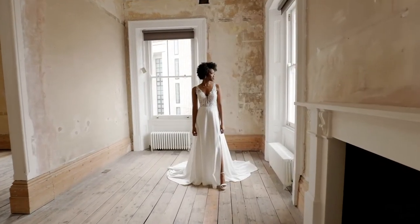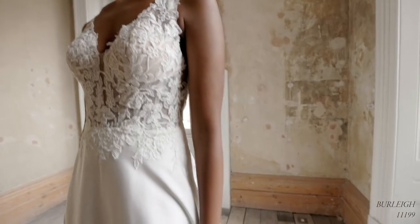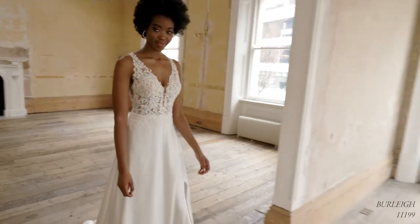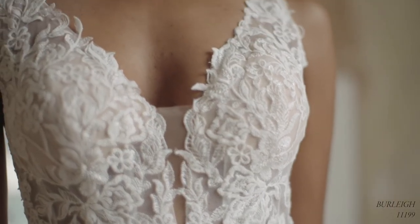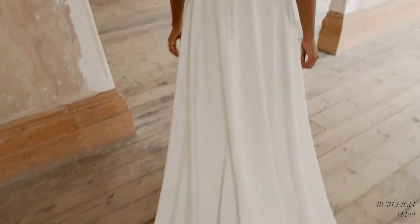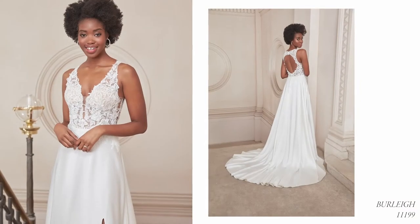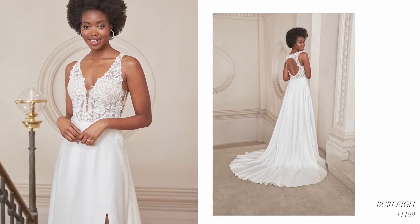Burley, style 1199, is an effortless A-line gown with a subtly sexy illusion bodice, tasteful plunging V-neckline, V-shape illusion side cut-outs and an open keyhole back. Trimmed in the most beautiful sequin embroidered lace appliques, the bodice is designed to flatter with the embellishment extending past the natural waist. The silky chiffon skirt offers a touch of luxury with its daring slit, finishing at the back with a chapel-length train. For a more understated effect, the skirt can also be ordered without the slit as 1199SD.